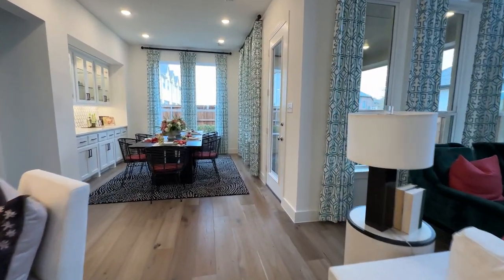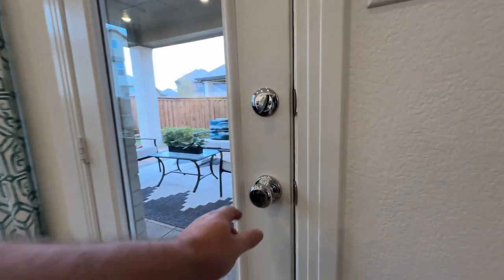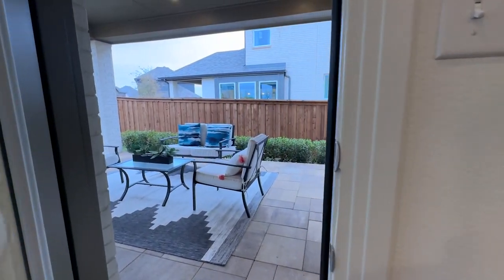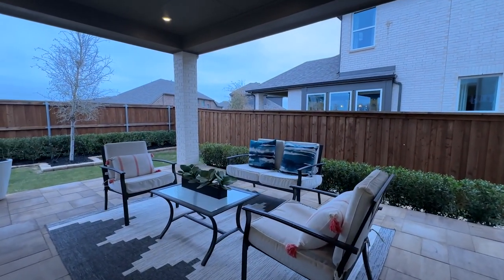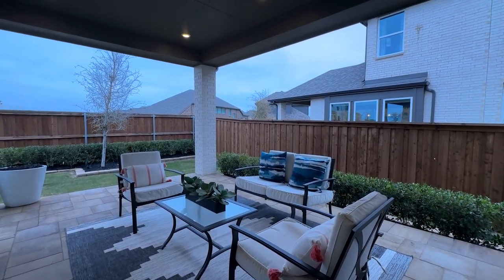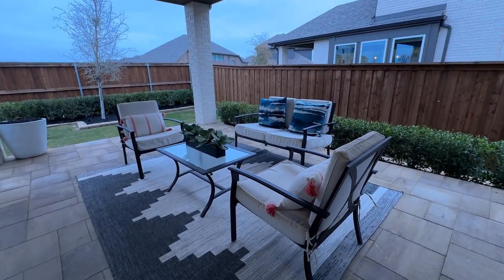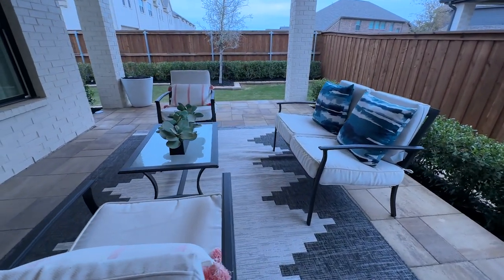Now let's head outside onto the patio. At Bel Air, you have several porch options on the Middleton. This covered porch is an awesome option to add — I would definitely add it for the money. It's great for resale value as well. You can see it's plenty of space for outdoor furniture and entertaining. If you love to have people over, a covered porch is always nice to have.